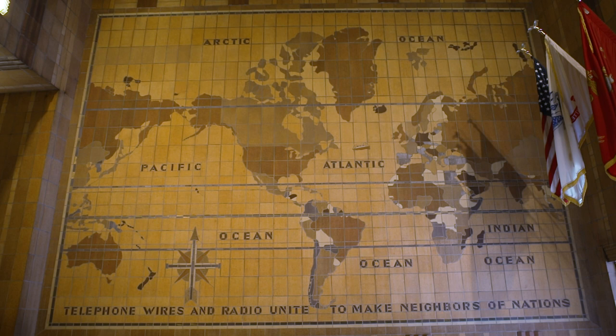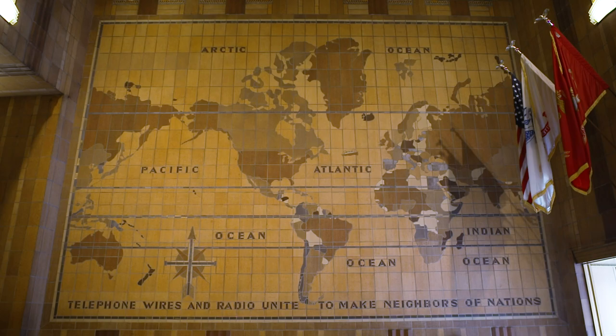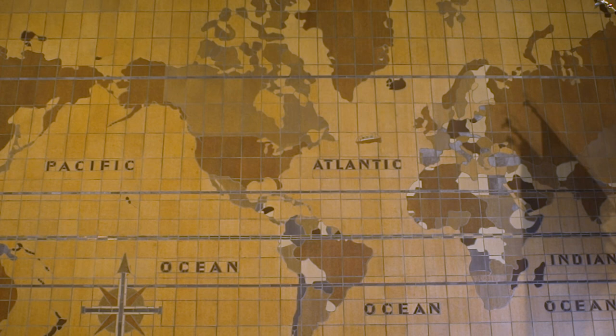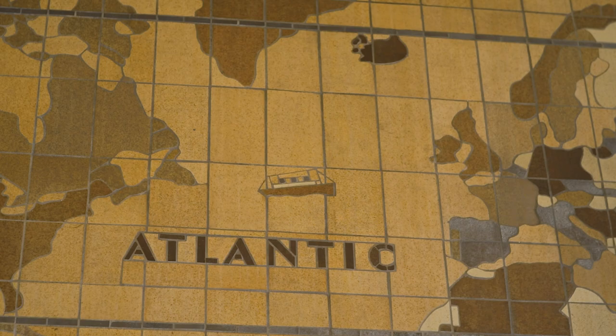The map is fabricated from the same type of ceramic tiles that cover the lobby walls, only in a broader range of colors. The metal bands stretching horizontally across the tiled surface are meant to resemble the undersea cables laid by ships, like the one bobbing in the Atlantic between the United States and Europe.